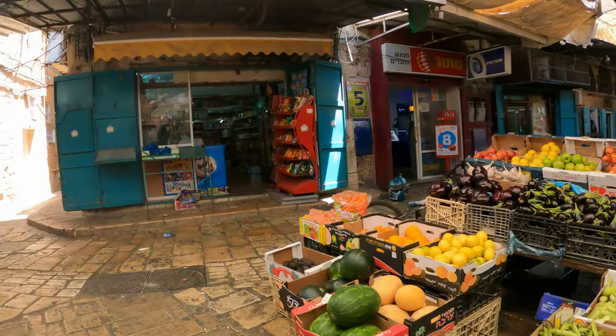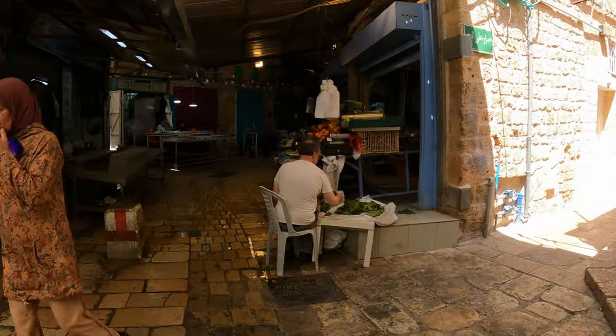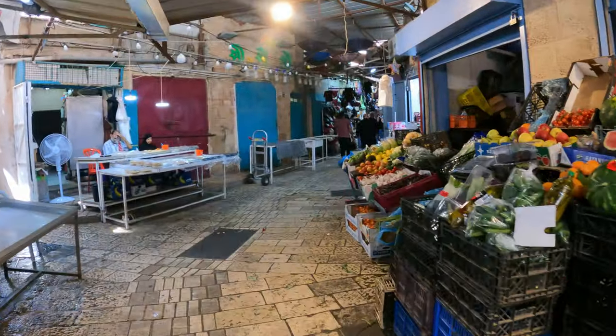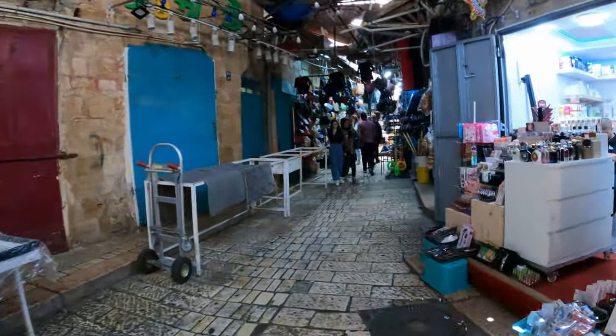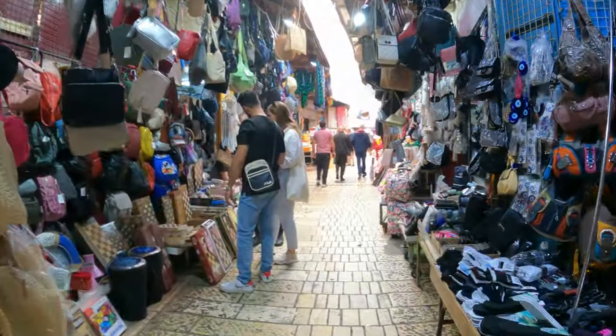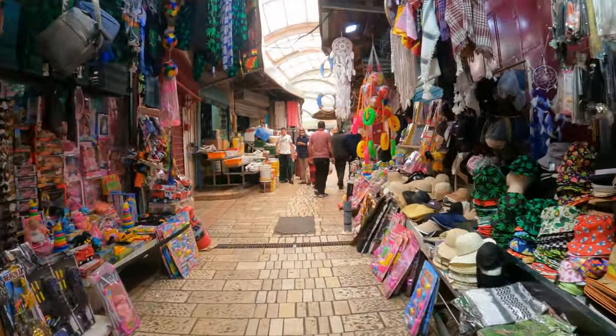Let's start by walking the streets of Akko a little bit. I am in the medieval core here and I can see some markets — lots of fresh fruits and vegetables. Let's head into this market right here. More fruits and vegetables, and over there we seem to have handbags and perfume. This seems to be the clothes section of the market. Wow, this is quite a big market.